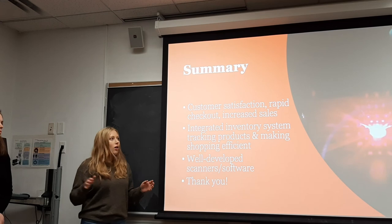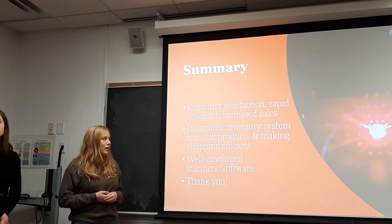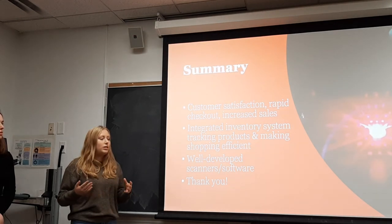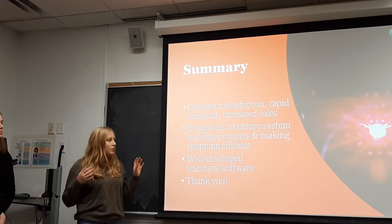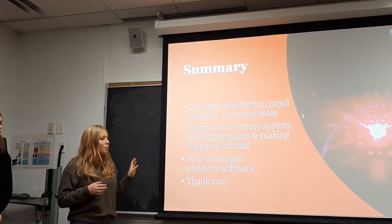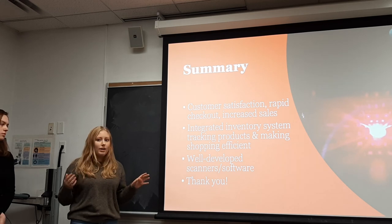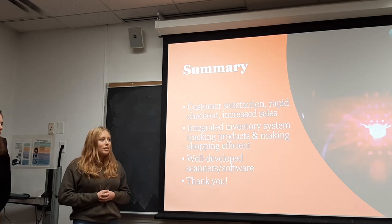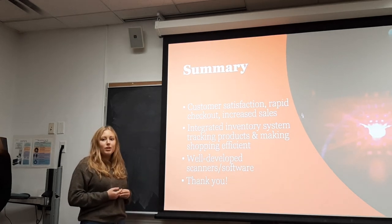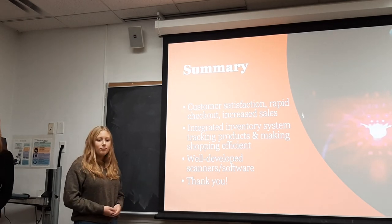All in all, we believe that SpeedScan increases customer satisfaction, enables rapid checkout, and increases sales for TJX. Our newly integrated inventory system will track products and make shopping more efficient, and is incomparable to any competitors in the market right now. Thank you very much for listening, and we hope that you will consider integrating SpeedScan into your TJX.